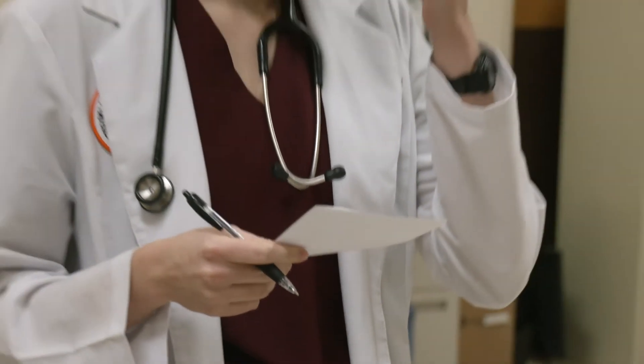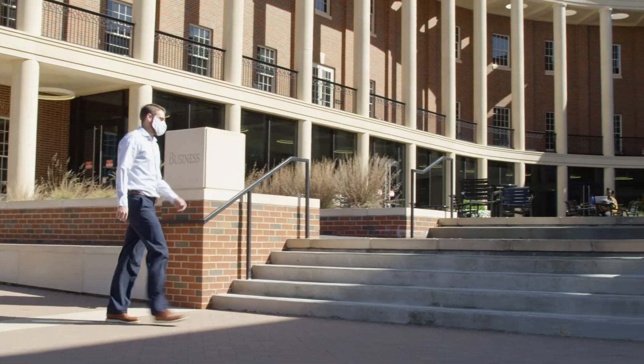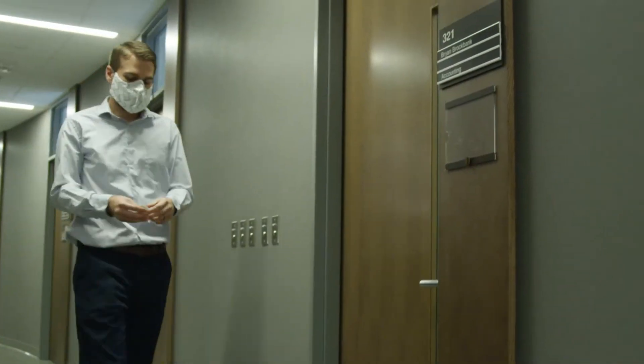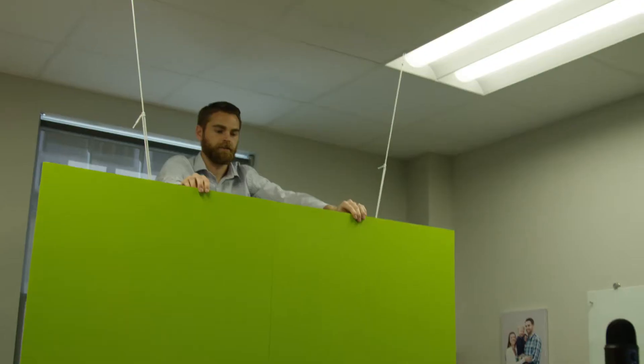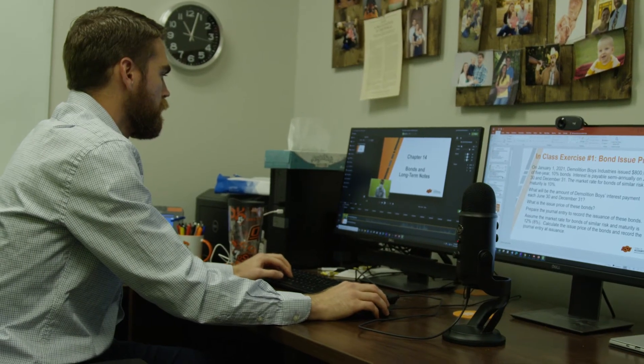Vet med students weren't the only ones self-teaching. Accounting professor Dr. Brian Brockbank taught himself how to produce high-quality video lesson plans to distribute to multiple courses. During the summer, he came into his office day after day recording lecture videos, and even made his own green screen. He anticipated using them for a long time and wanted to make a higher quality product.